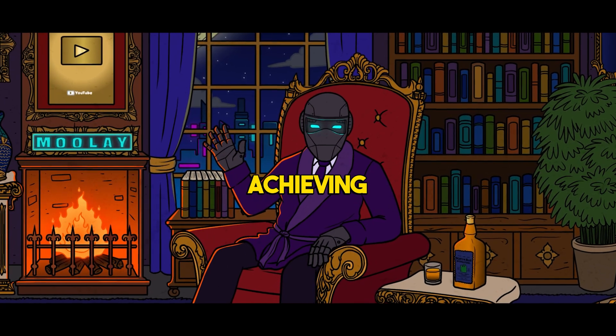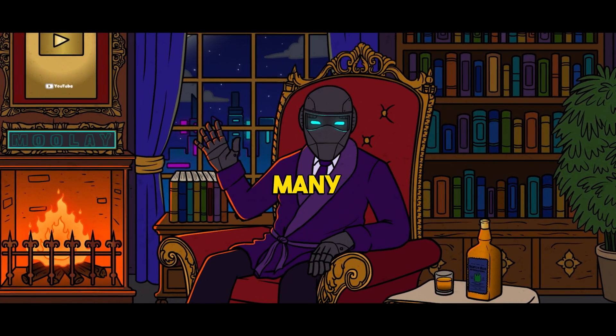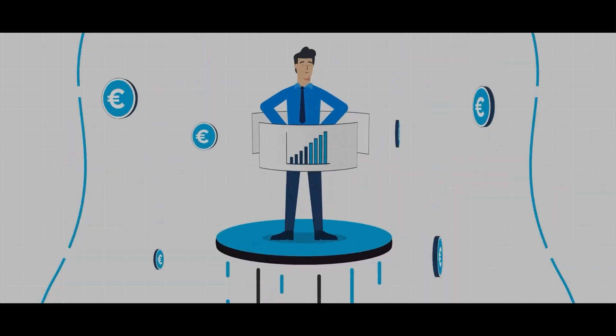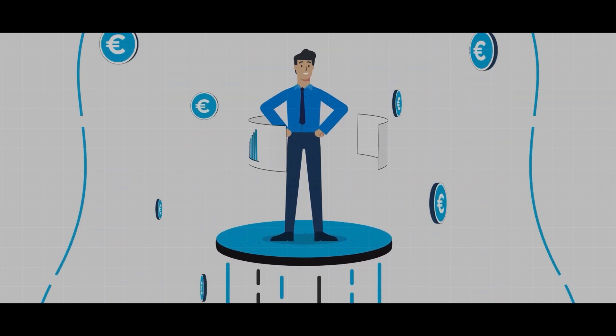In today's digital age, achieving financial freedom is a dream for many. With the rise of e-commerce and online businesses, there are countless opportunities to generate income and build wealth.